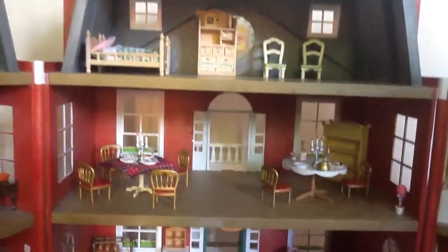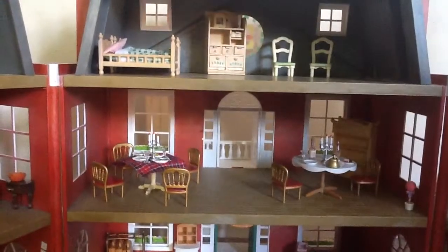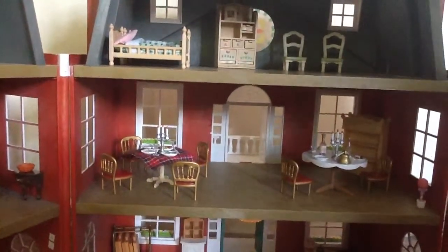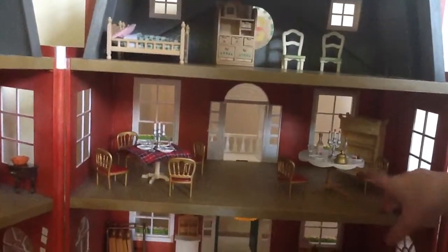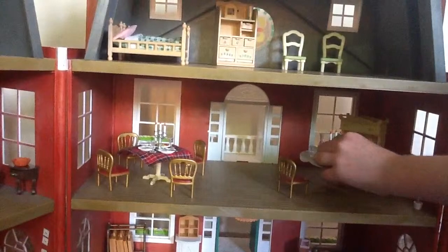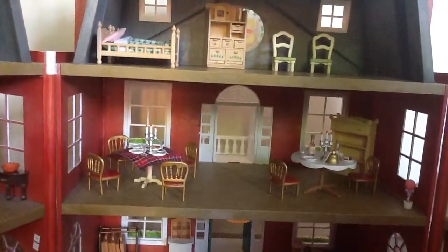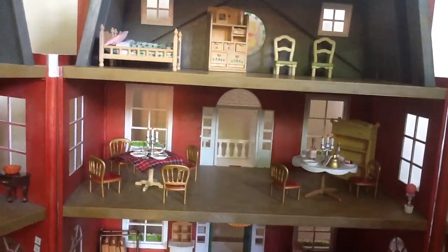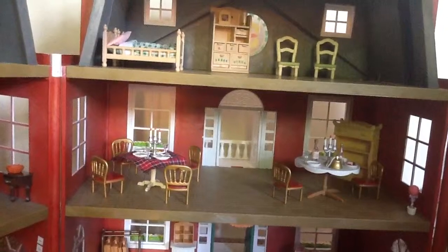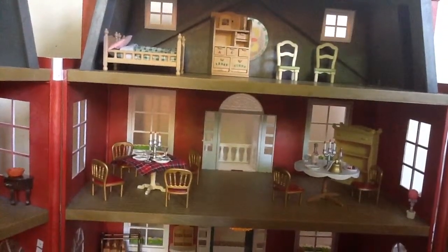Our restaurant day. So here is the restaurant where they serve tapas and ice cream. In the restaurant you have this table and a bell where you ring to get your order done. And over here there are cups and a candle.